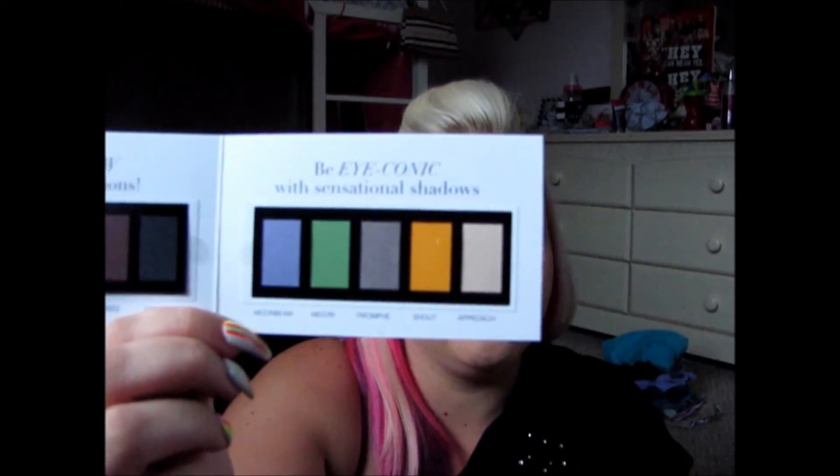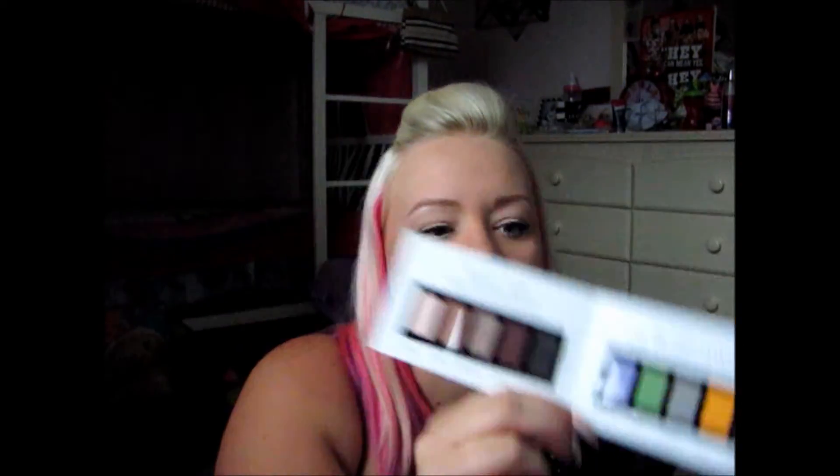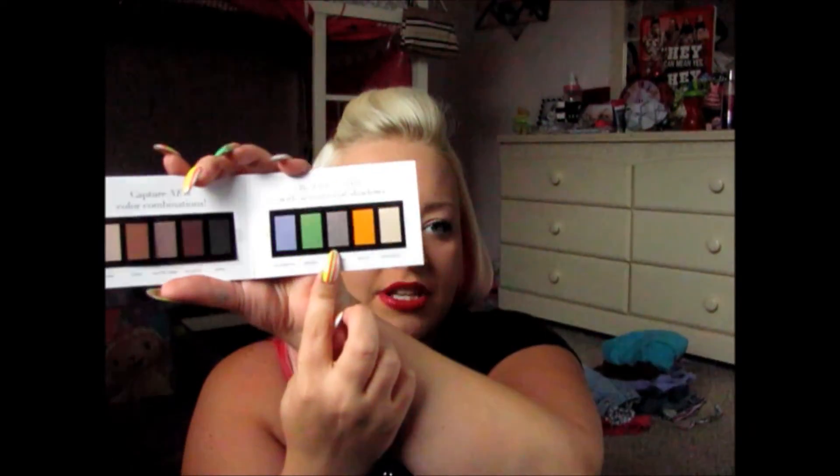When I think of Sigma, I think of makeup brushes. I didn't really know that they had makeup. Of course, I look around on the website, but before, I never knew that. No one really talks about Sigma's makeup. These are the Capture the New Color Combinations — Be Iconic, With Sensational Shadows. Here's this one — I cannot wait to play with these. It looks like there's a nice little mount — I cannot wait to play with it. It looks so gorgeous. I don't care if my hair is pink or not, this looks beautiful.